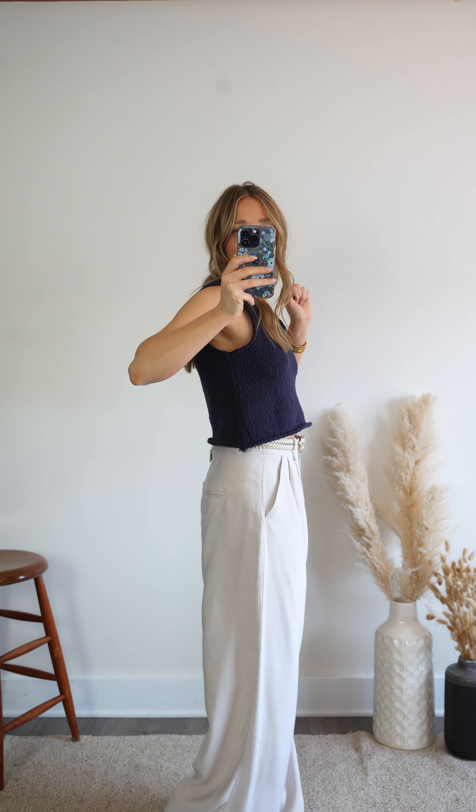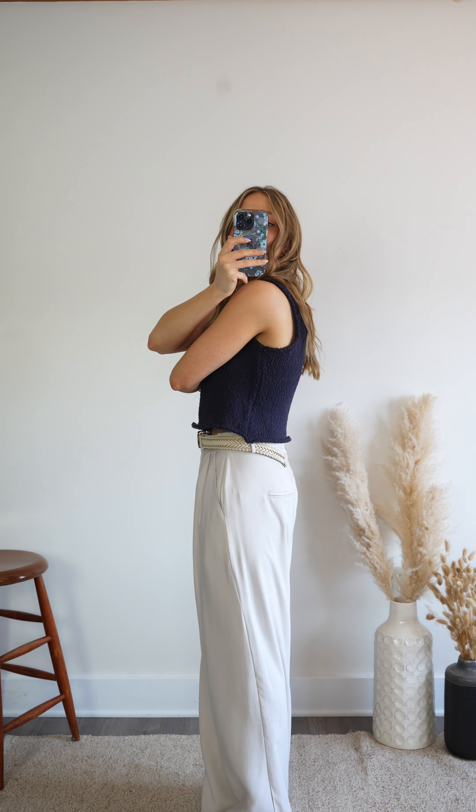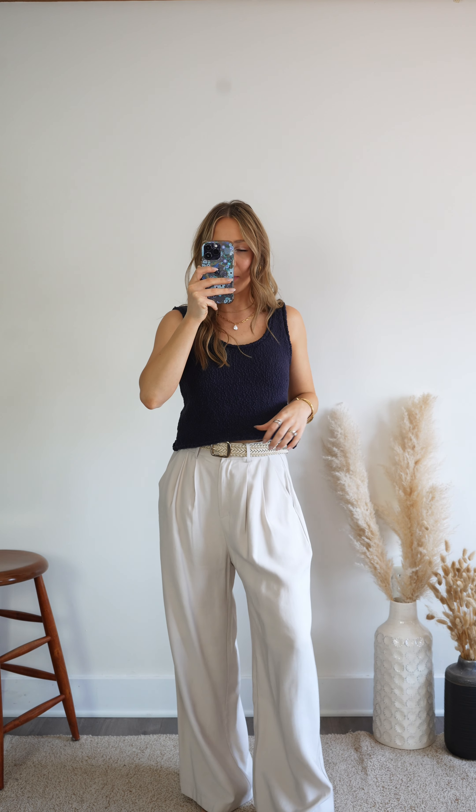It's a little bit of a thicker knit and for size reference I'm just shy of 5'4", a size 2 to 4. This is the small and it fits perfectly, so it's definitely running true to size.